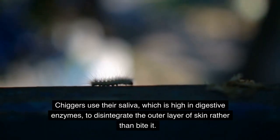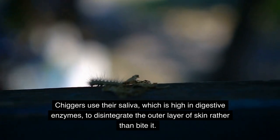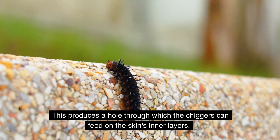Chiggers use their saliva, which is high in digestive enzymes, to disintegrate the outer layer of skin rather than bite it. This produces a hole through which the chiggers can feed on the skin's inner layers.